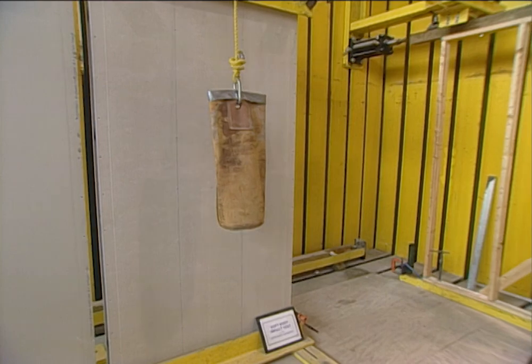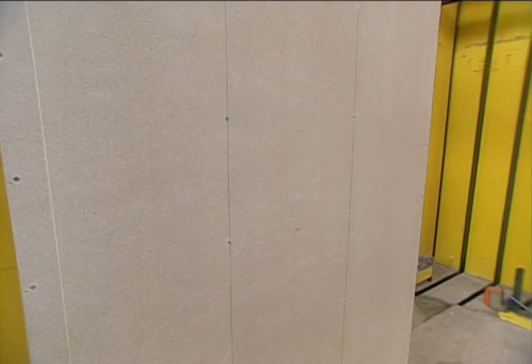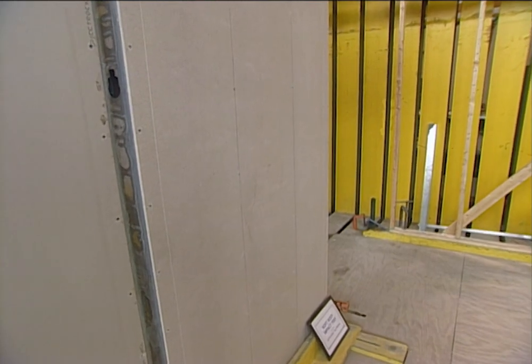Last season we tested this impact-resistant drywall up at US Gypsum's labs outside Chicago. You can hit the drywall with a lot more weight and a lot more force than you're ever likely to at home before it even begins to start showing signs of impact.